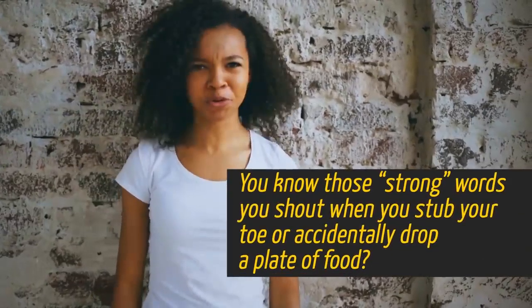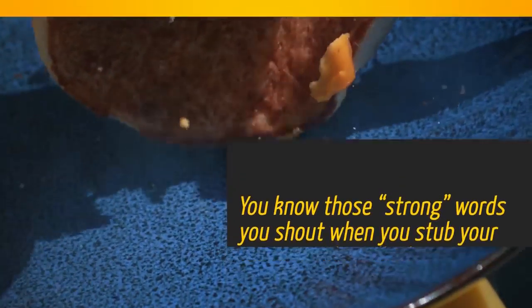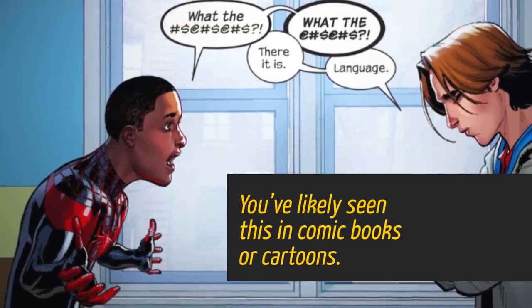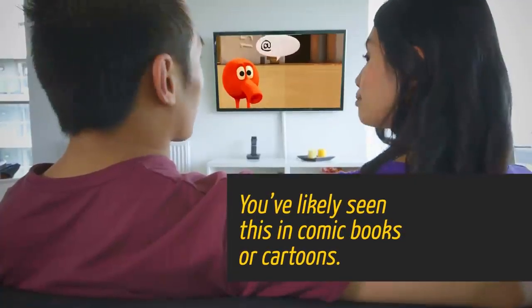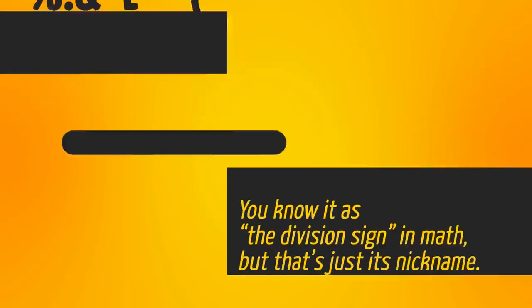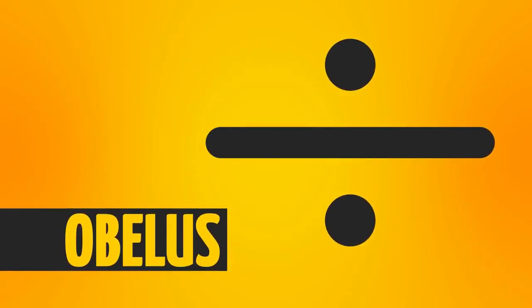You know those strong words you shout when you stub your toe or accidentally drop a plate of food? When written down, they look like a combo of symbols — you've likely seen this in comic books or cartoons. That combo of symbols is referred to as grawlix. You know it as the division sign in math, but that's just its nickname — call it what it is: an obelus.